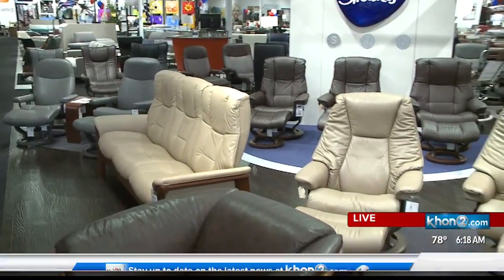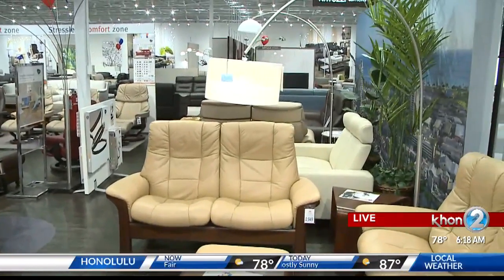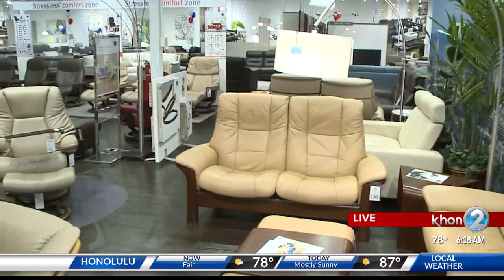So if people want to come check you guys out, what are the hours of your store? We are open Monday through Saturday from 10 a.m. to 9 p.m., and Sundays 10 a.m. to 6 p.m.